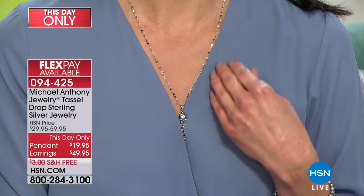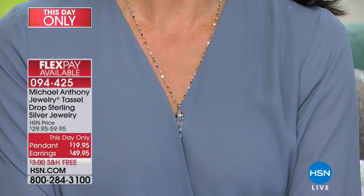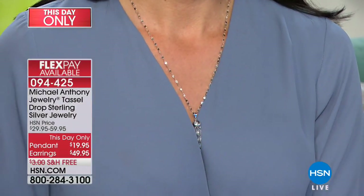Coming up later in the hour — this day only, brand new — we have a gorgeous tassel pendant with a pair of matching earrings. So sexy, so slinky. You've got these three gorgeous links of chain that dangle with a fabulous diamond-cut finish for some extra charm. You can add the pendant to your order for $19.95 or the earrings for $49.95.